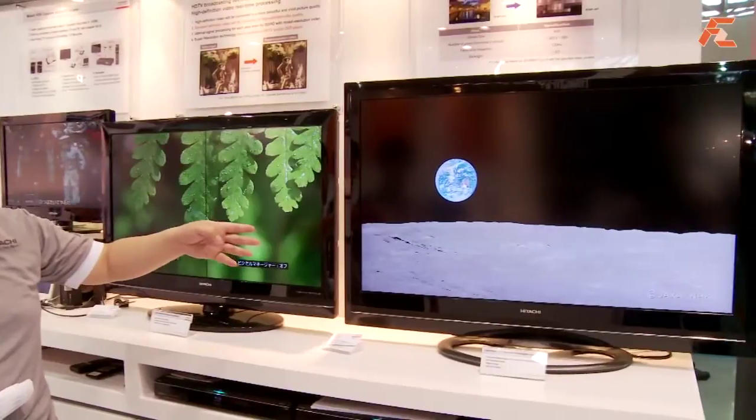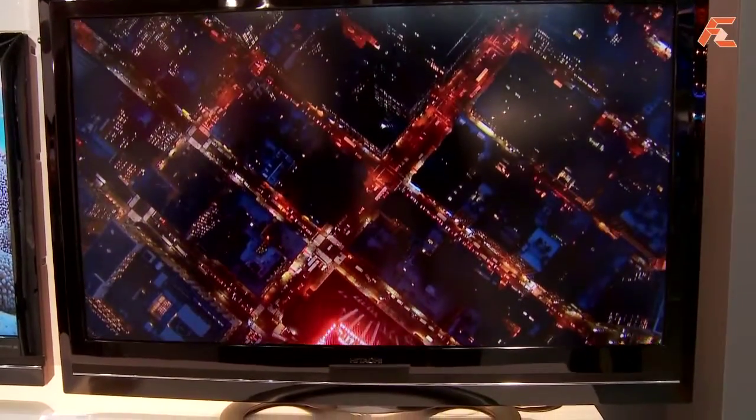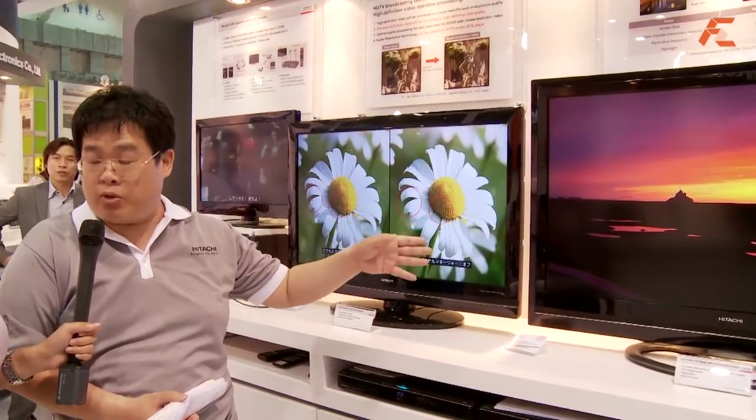This year we showed our new television with a new type of LED backlight which saves more energy, makes the television thinner, and has very good contrast. It's still a prototype, but we will have this in mass production very soon.